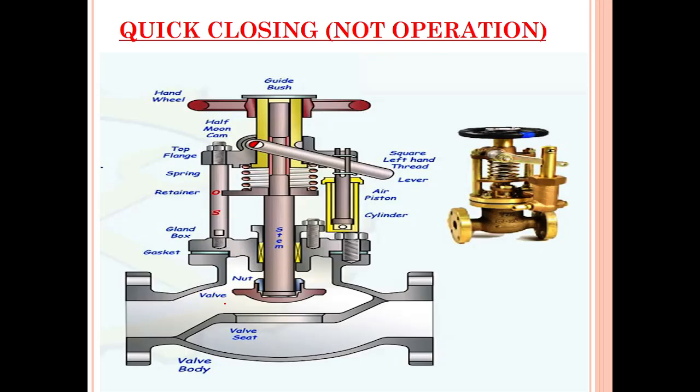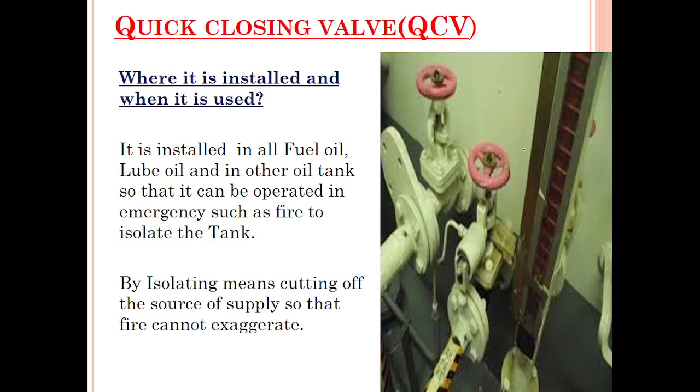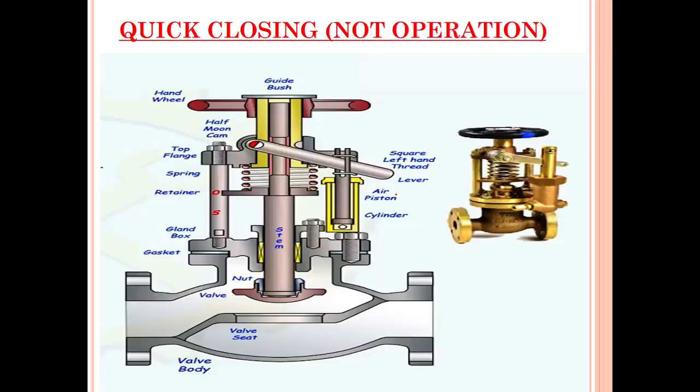This is why the quick closing valve is very important — it allows us to remotely isolate all tanks in one go. Now you can see this quick closing valve which is not in operation. All fuel oil and lube oil tanks in use have their quick closing valve normally in the open condition. So 'not in operation' means the valve is in open condition. There are three areas to take note of on this valve.